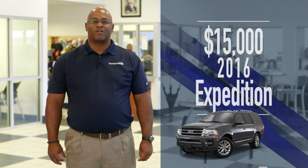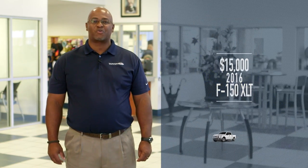How about $15,000 off a 2016 Expedition, or $15,000 off a 2016 F-150 SuperCrew XLT?